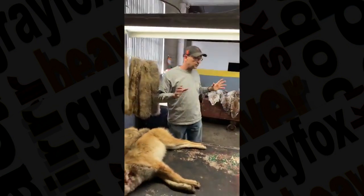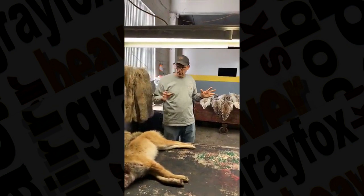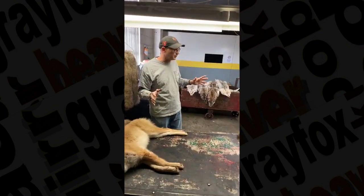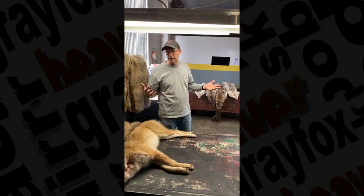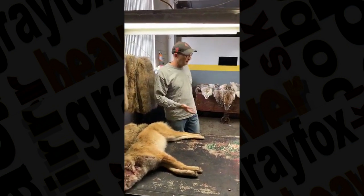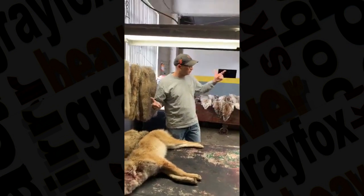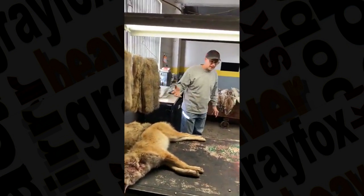So we're going to get started with the coyotes that were just caught within the last couple of days and show you how we grade. We're going to give you some input and understanding so you know what you're dealing with when you're out in the field. Bryce is going to show you what we have on the counter today.